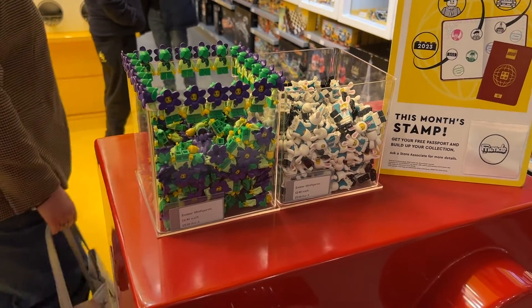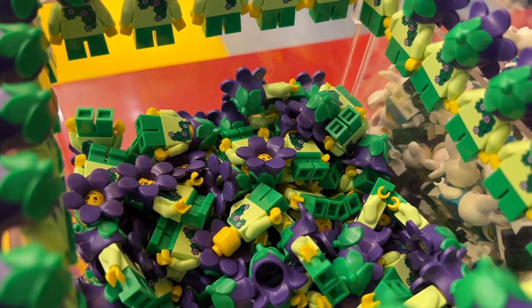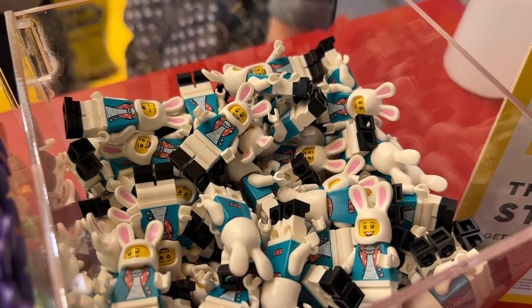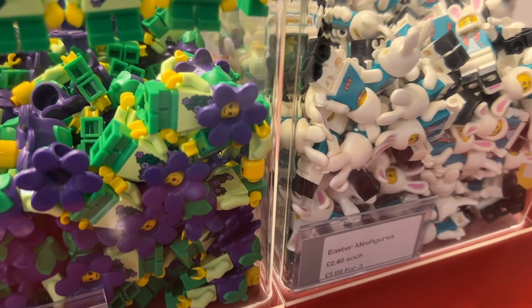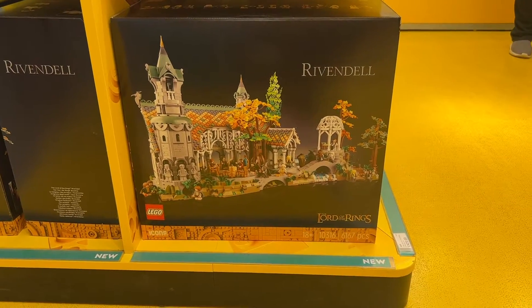As I'm all about the minifigures, I instantly spotted the two boxes just inside the door - one of a minifig child dressed up as a purple flower and the other of a minifig Easter bunny with a new torso print. So I grabbed one of each of those and carried on looking.